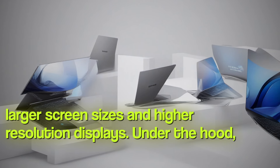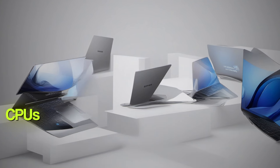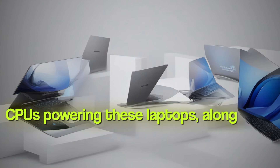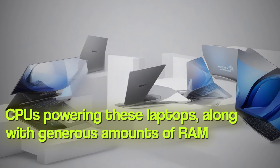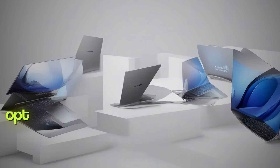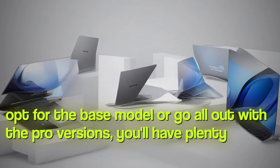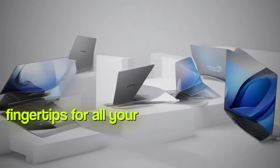Under the hood, you'll find Intel Core Ultra CPUs powering these laptops, along with generous amounts of RAM and storage options. Whether you opt for the base model or go all out with the Pro versions, you'll have plenty of power at your fingertips for all your computing needs.